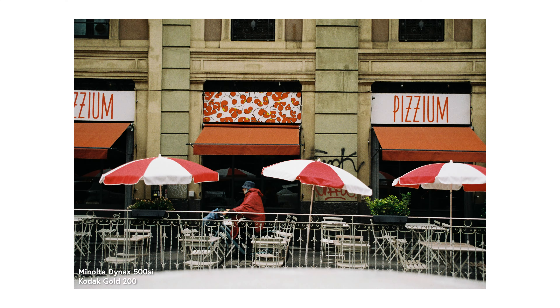And finally, this picture of a woman on a bike going through a closed pizzeria. Simply put, I like the red colour being the main subject here. I was lucky that the person was wearing a red coat going through red umbrellas and restaurant signs.